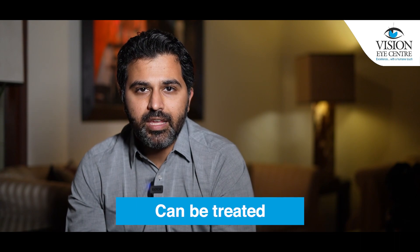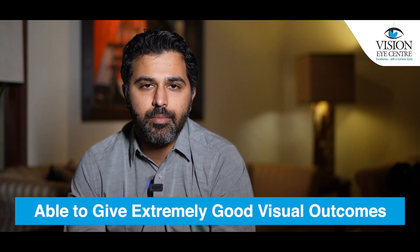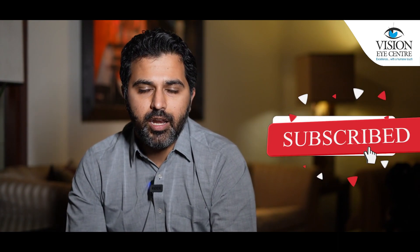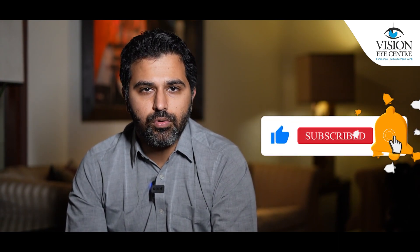If keratoconus has you worried, please do not worry. It is something that can be treated. We can prevent worsening of the condition, and with the technology available now, we are able to give extremely good visual outcomes to patients suffering from keratoconus. There are various modalities to bring the vision back extremely close to normal in an individual who is suffering from keratoconus. Thank you very much.